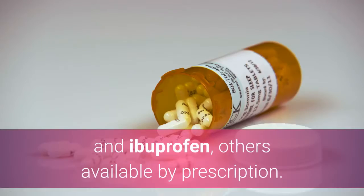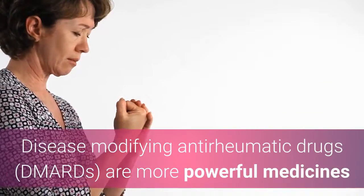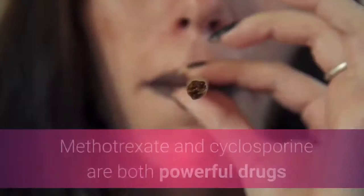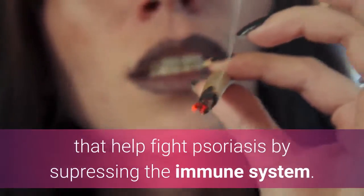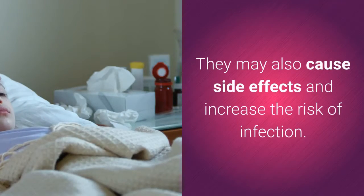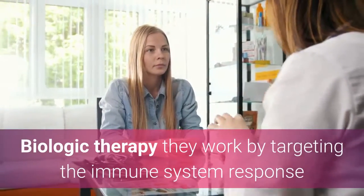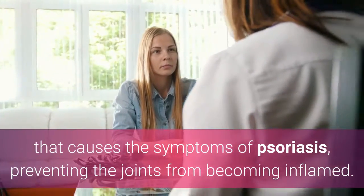Disease-modifying anti-rheumatic drugs, DMARDs, are more powerful medicines that are used for severe cases of psoriatic arthritis. Methotrexate and cyclosporine are both powerful drugs that help fight psoriasis by suppressing the immune system. They may also cause side effects and increase the risk of infection. Biologic therapy works by targeting the immune system response that causes the symptoms of psoriasis, preventing the joints from becoming inflamed.